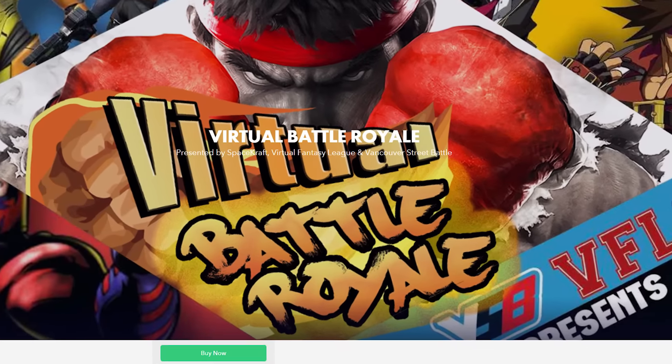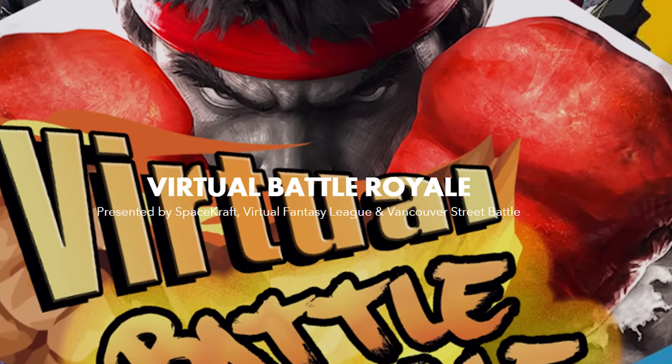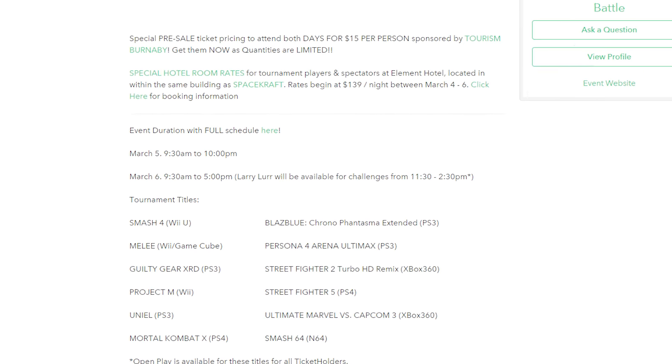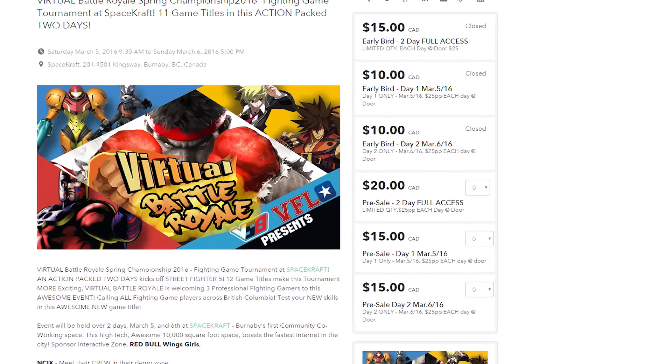If you're in the Lower Mainland area, the NCIX crew is going to be at the Virtual Battle Royale Fighting Game Tournament this weekend at Spacecraft in Burnaby. The tourney is on March 5th and 6th, but we'll be there this Saturday, March 5th, from around 10am to 7-ish — playing games, hanging out, vlogging, and being generally ridiculous. They've got Street Fighter V, Mortal Kombat X, and Super Smash Bros — that's Melee, Project M, and Wii U. Tickets are $20 for both days or $15 for one, but $25 at the door, so buy your tickets early.